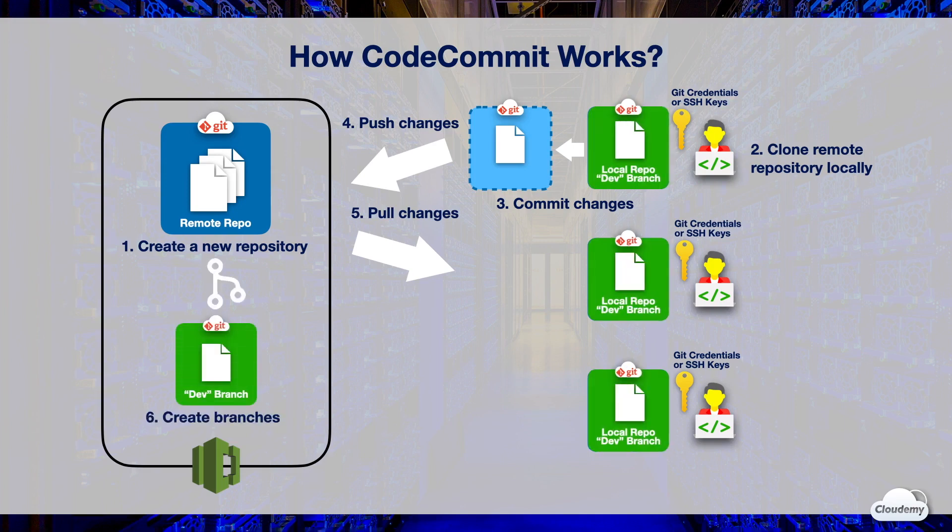You can create branches and maintain a different set of versions from the main branch. Branches are used to develop new features or store a specific version of your project from a particular commit. For example, you can create a dev branch for development and keep the main branch as a stable version for production, so that developers can work on the dev branch without affecting the production code.